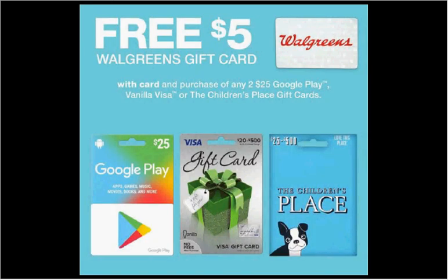When you purchase any two $25 Google Play, Vanilla Visa, or Children's Place gift cards, you'll get a free $5 Walgreens gift card. Note that this is only a 10% return.